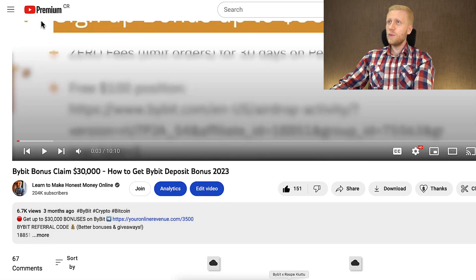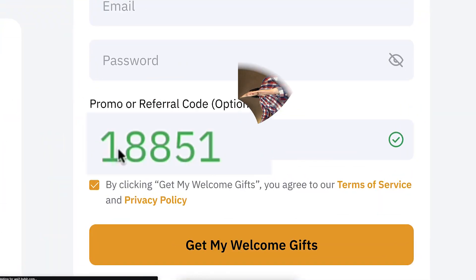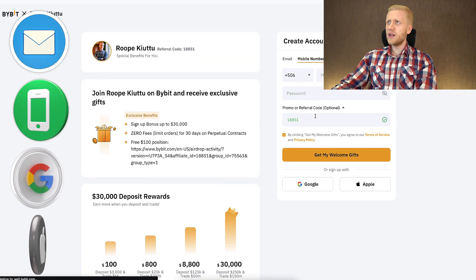After clicking the link below my video you will land on the Bybit registration page where you will see my face, my name, and all the special bonuses available since you are using my link and referral code 18851. You can sign up for free using your email address, phone number, Google account, or Apple ID — all methods are 100% free.